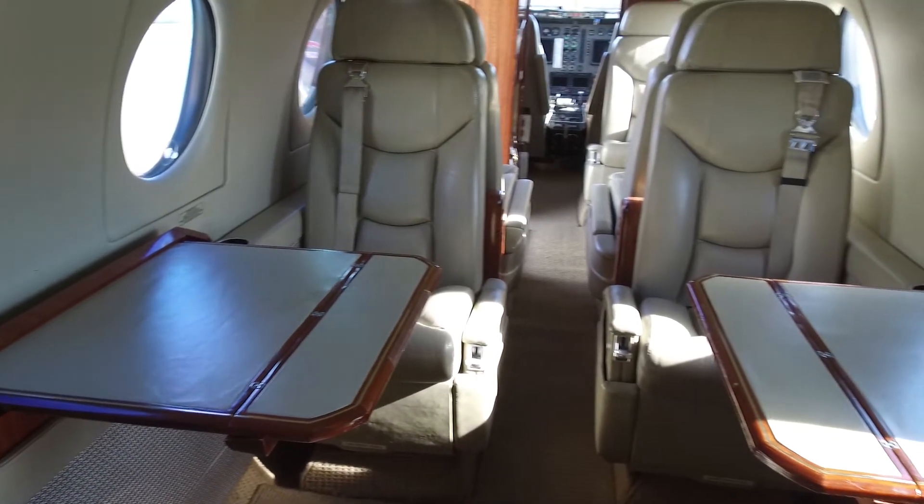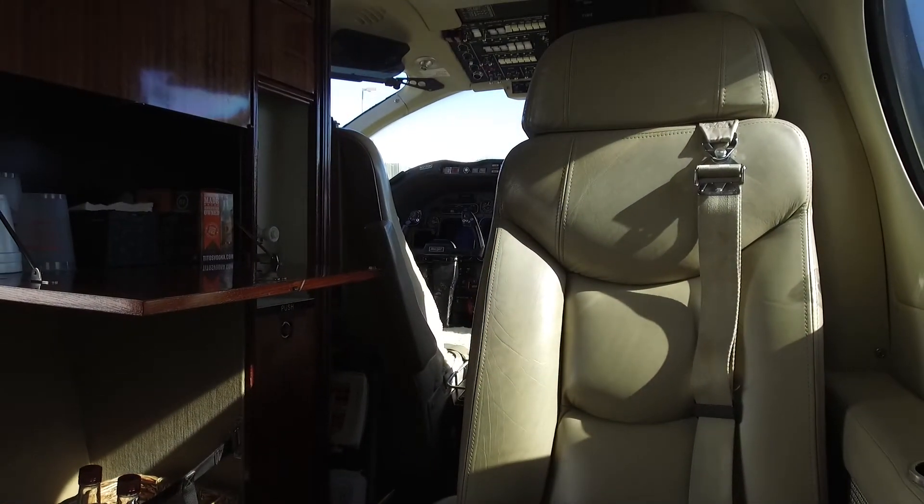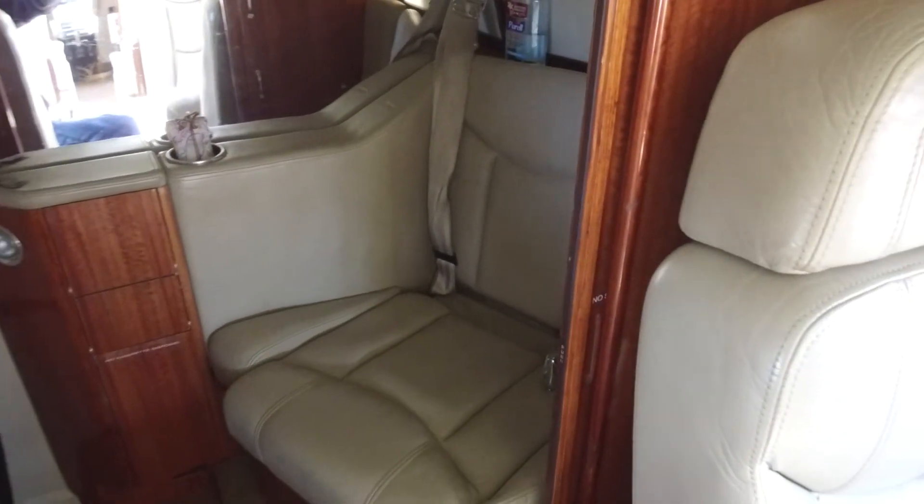Of course, we have nice club seating with executive tables, a convenient forward refreshment center with storage for ice, drinks, coffee and snacks, and a private aft-located lavatory.